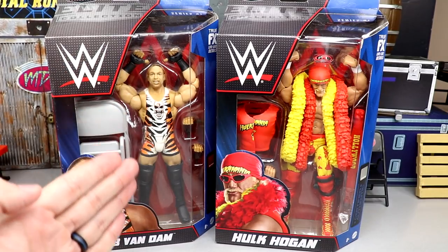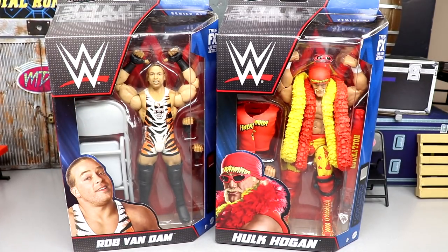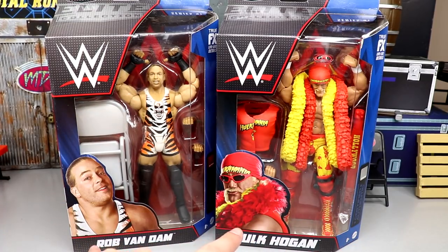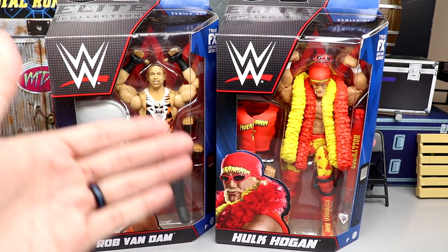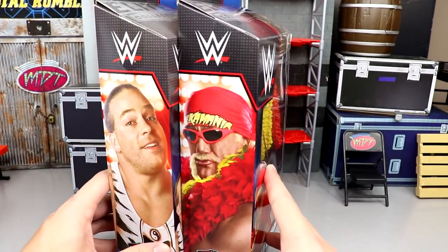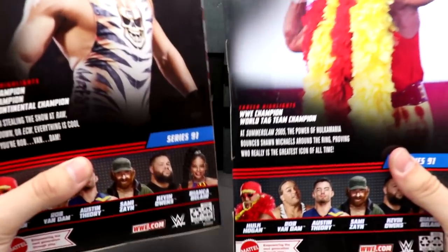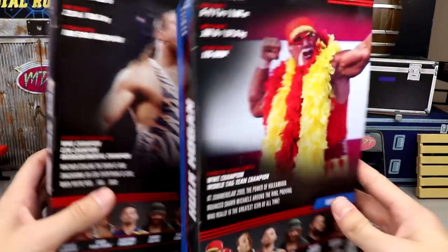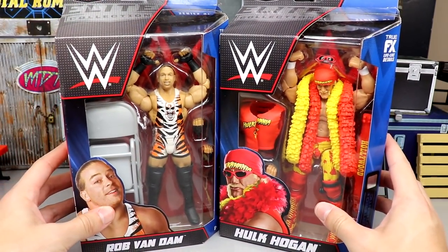The tiger stripes Rob Van Dam is here in the flesh — it is so beautiful in person, I cannot wait to crack him out of the packaging. We also have a beautiful looking Hulk Hogan. On the front of the packaging you have great images of both figures. I love the expression from RVD — he's like, 'what dude, I'm just a regular guy.' Hulk Hogan's got the boa, the bandana, and the glasses. On the back you get a bio and the rest of the figures in the wave.